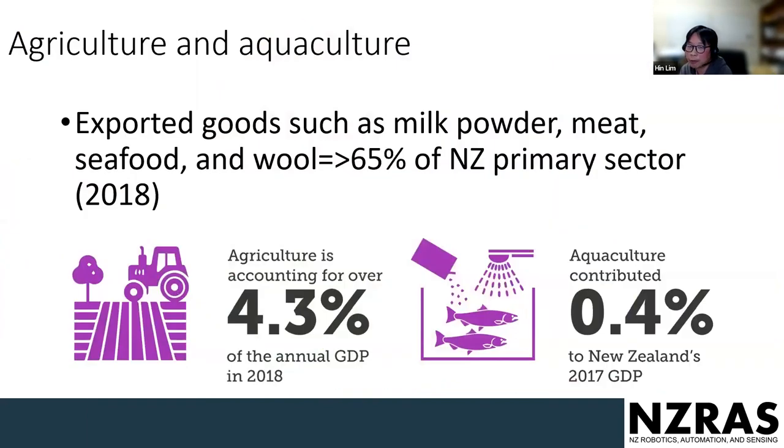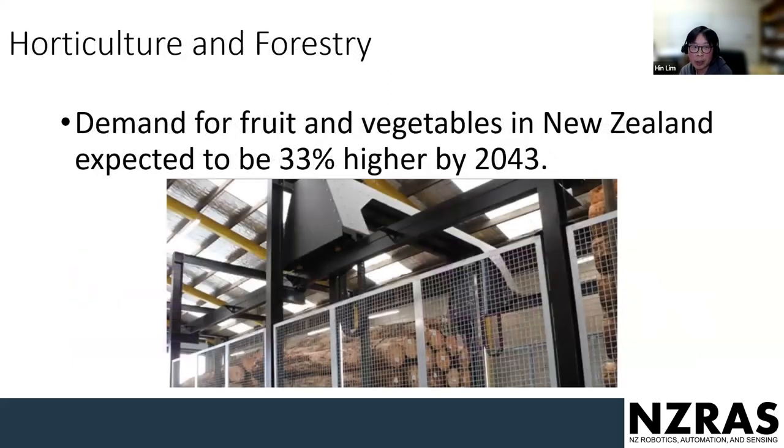In agriculture and aquaculture, New Zealand exports milk powder, meat, seafood, and wool — covering about 65 percent of primary sectors. Agriculture alone accounts for about 4.3 percent of GDP as of 2018, and aquaculture covers about 0.4 percent, which is a growing area. There's also interest in underwater robots. In horticulture and forestry, demand for fruit and vegetables in New Zealand is expected to be 33 percent higher by 2043.